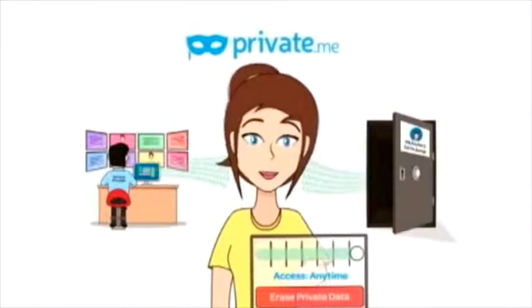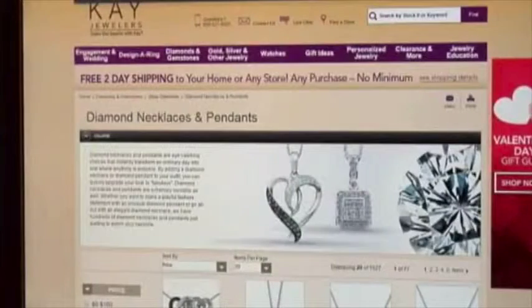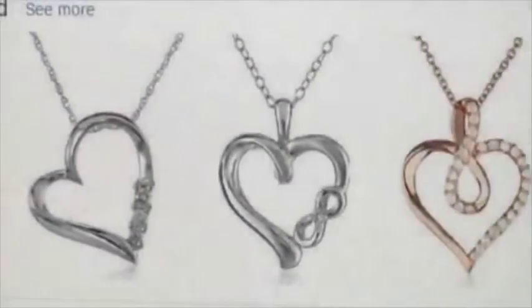Privacy expert David Lam of private.me says companies use this data for targeted advertising. So when you find that perfect Valentine's gift, it may find you again on other websites. You don't have to buy anything, you don't have to click on anything — all you've got to do is go to a web page. Simply viewing that page can trigger an onslaught of ads.